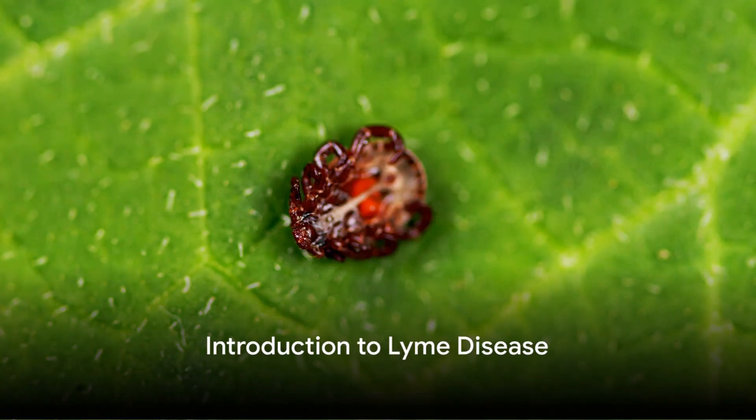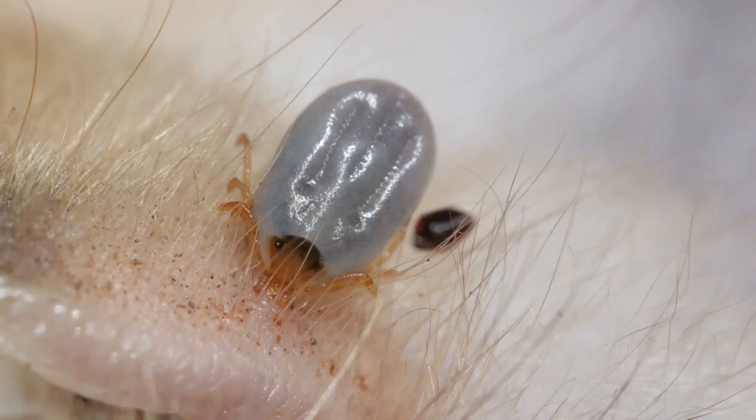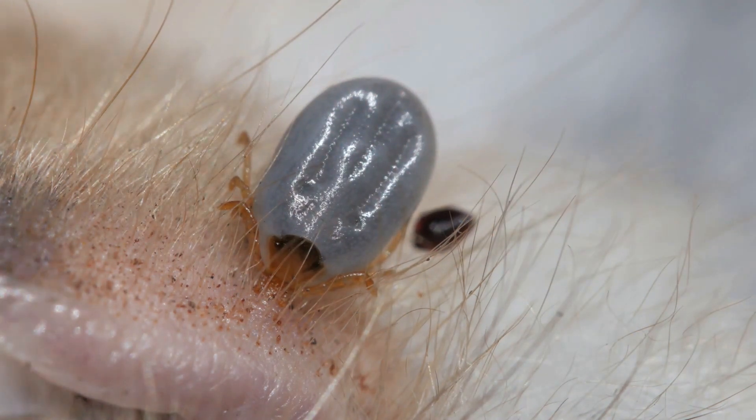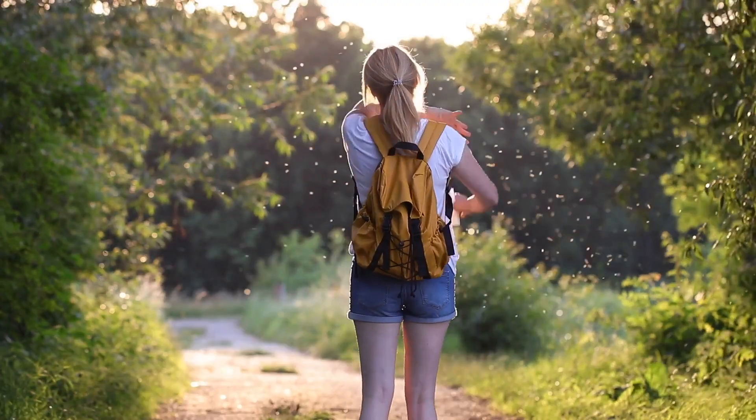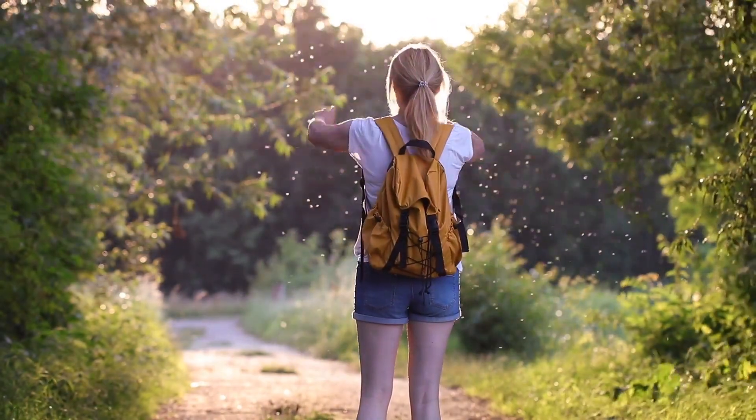Imagine walking through a lush forest, enjoying nature's bounty, only to discover later that a tiny creature has latched onto your skin and potentially infected you with a debilitating disease. This scenario is not a horror movie plot, but a reality for many people who contract Lyme disease.